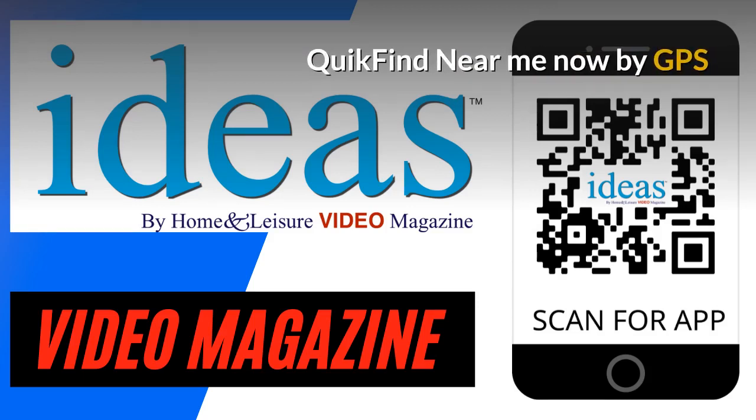The Quick Find Near Me app finds what's near you now. There are a couple hundred different things, simply created on an easy-to-use basis, and it works with the GPS of your phone.